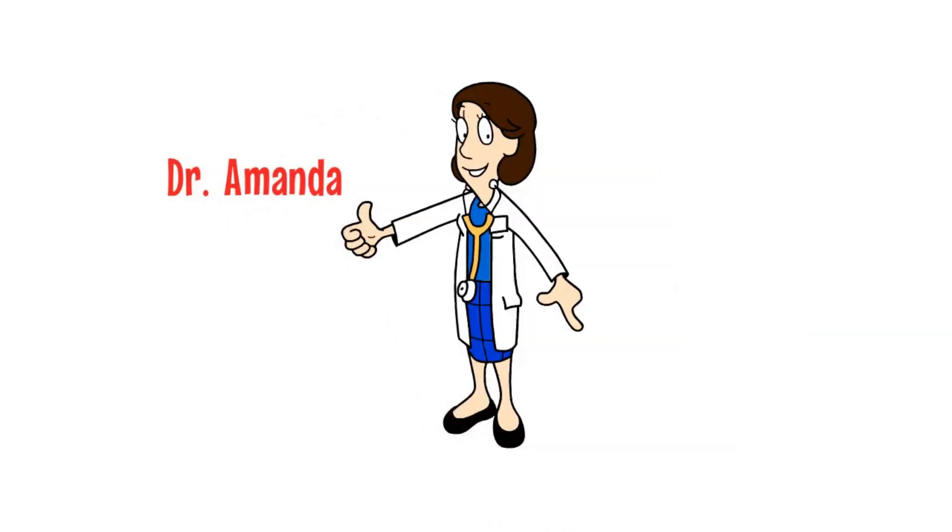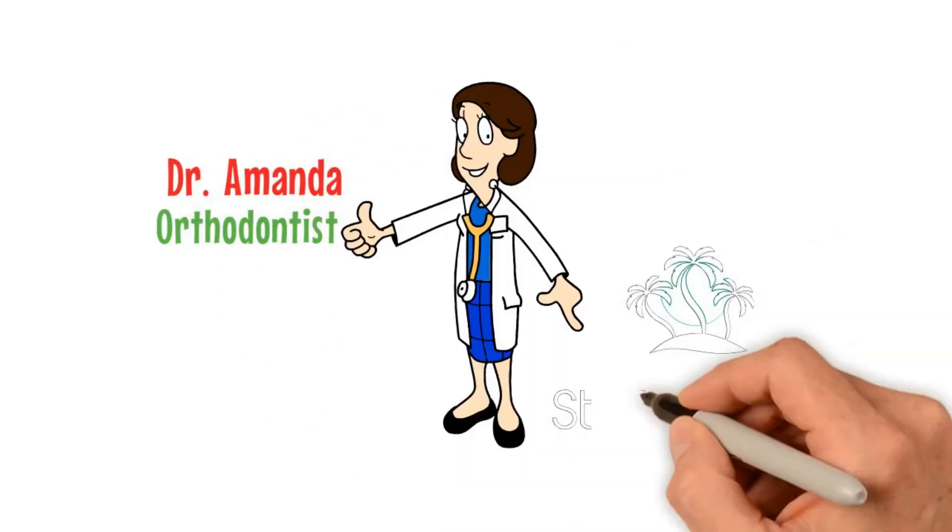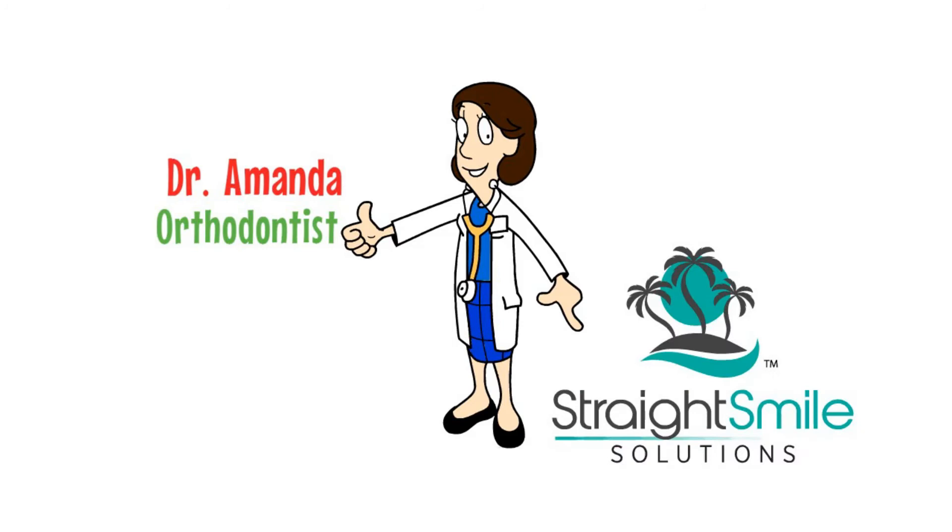Hi, I'm Dr. Amanda and I'm an orthodontist. I'm also the CEO of Straight Smile Solutions.